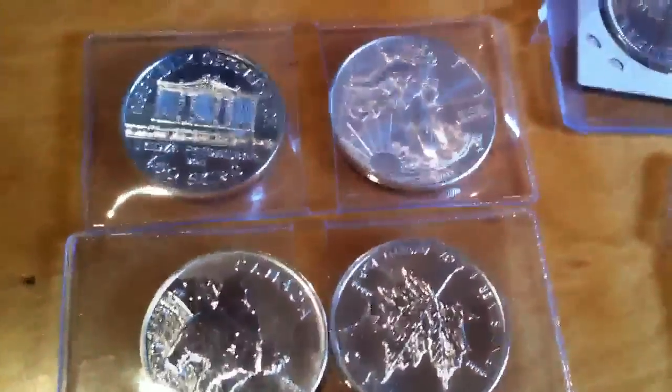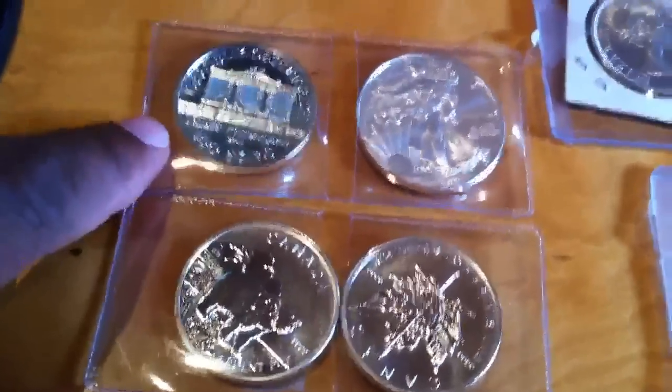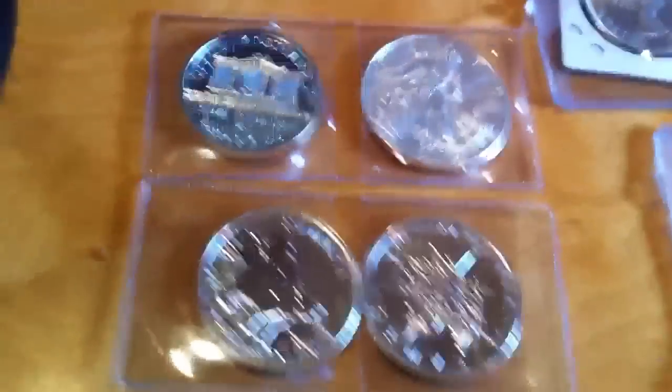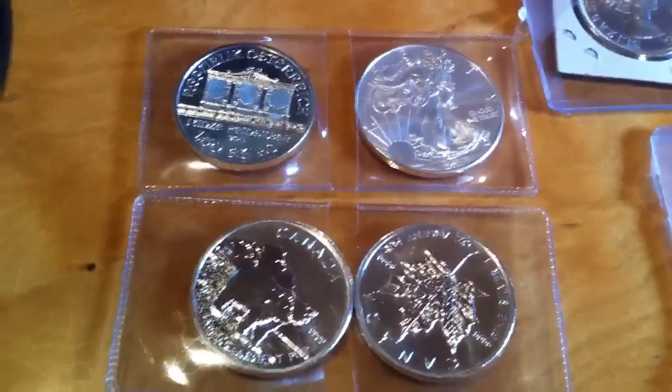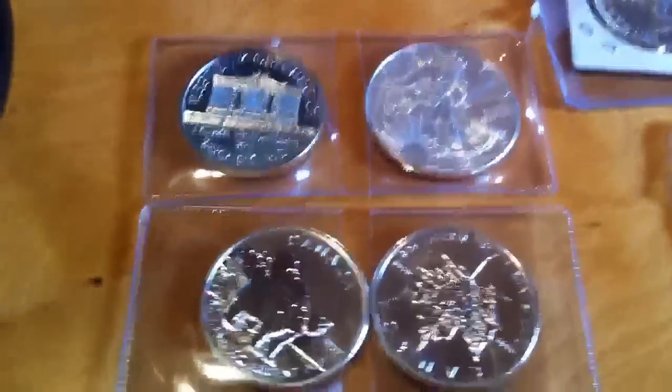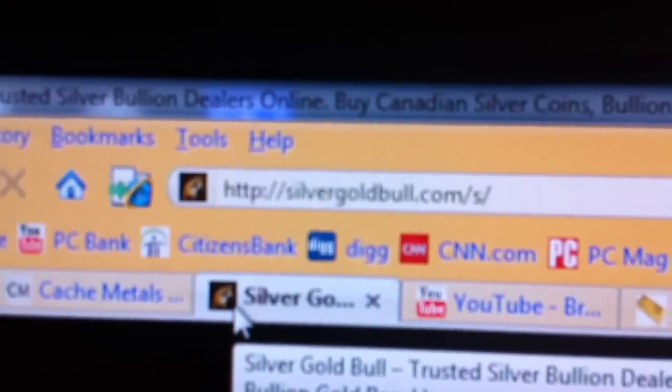Good morning. Today I'm going to feature some dealers that I've been working with over the last little while. I purchased these on April the 1st, and they finally came in yesterday from goldandsilverbull.com. You can go to their website there.